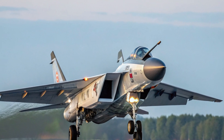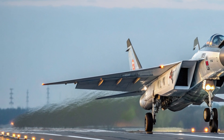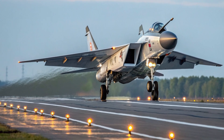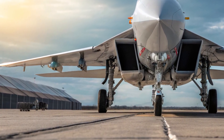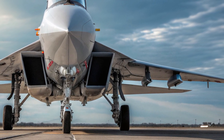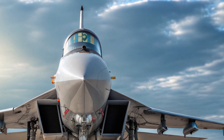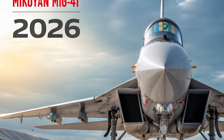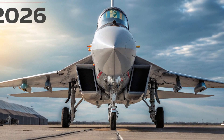The exterior of the MiG-41 is a vision of futuristic precision and engineering excellence. Its sharp, elongated body is sculpted for hypersonic aerodynamics, allowing it to slice through the air with minimal drag. The aircraft's overall form is sleek and stealthy, with smooth surfaces and angular contours that help scatter radar waves, making it nearly invisible to enemy detection systems.